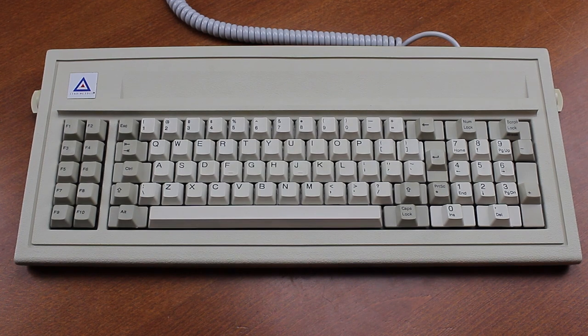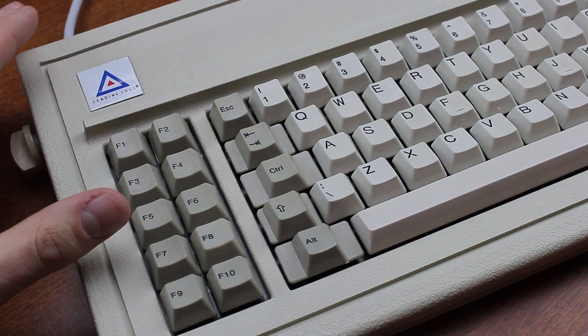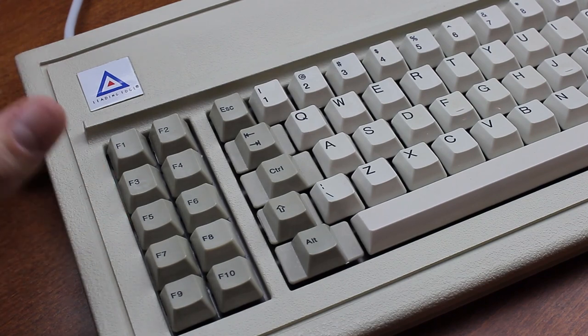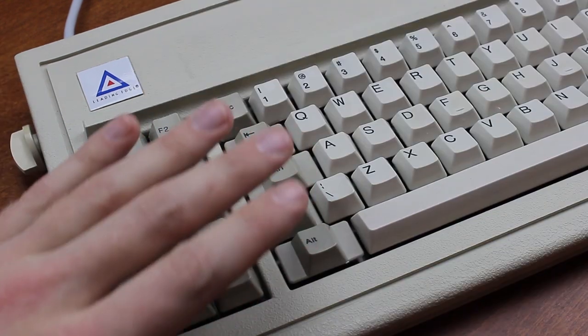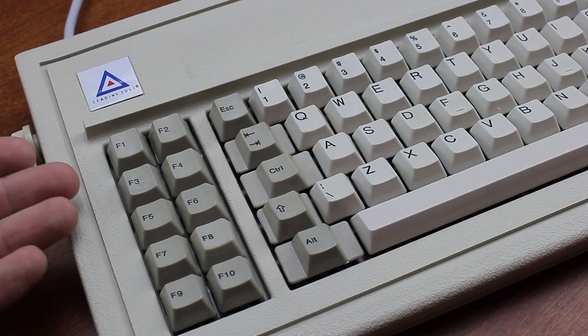Hello and welcome to this review of my Leading Edge 8815k. I've been looking forward to showing you one of these for a long time, as it uses a type of switch that's extremely rare and unusual. The only other example I know of it is an NCR keyboard that XMIT restored a long time ago, but then this Leading Edge model showed up on Desk Authority — new old stock even — and I offered to buy it.